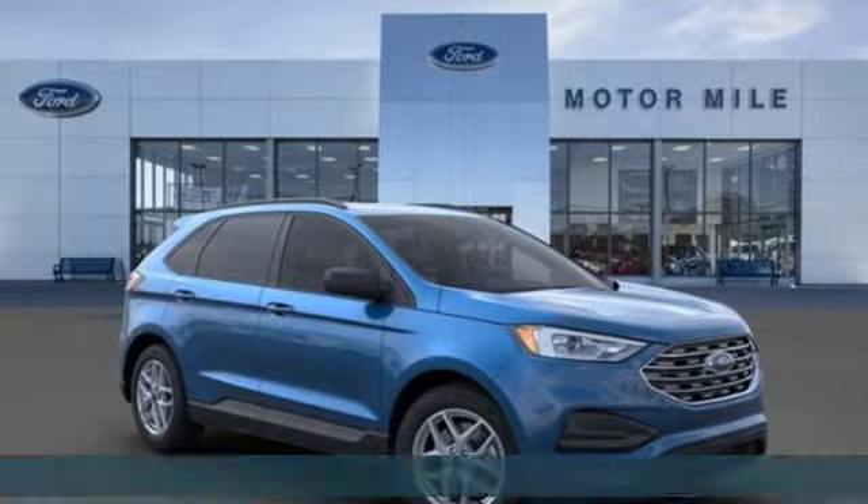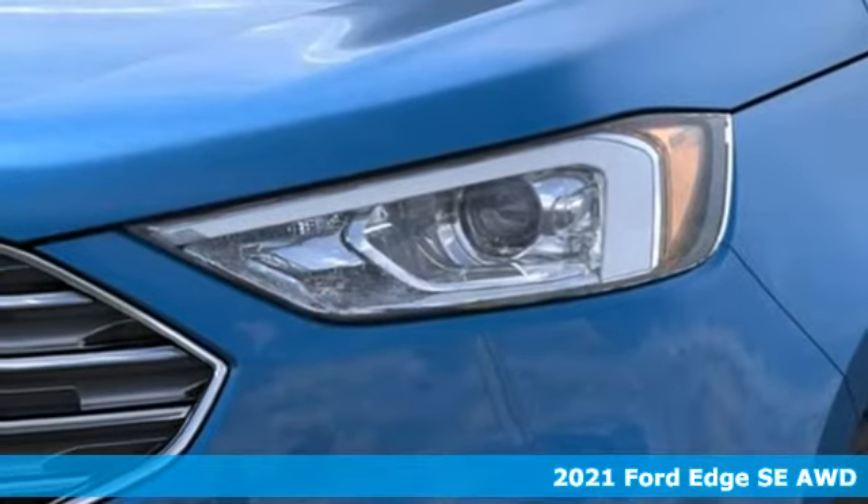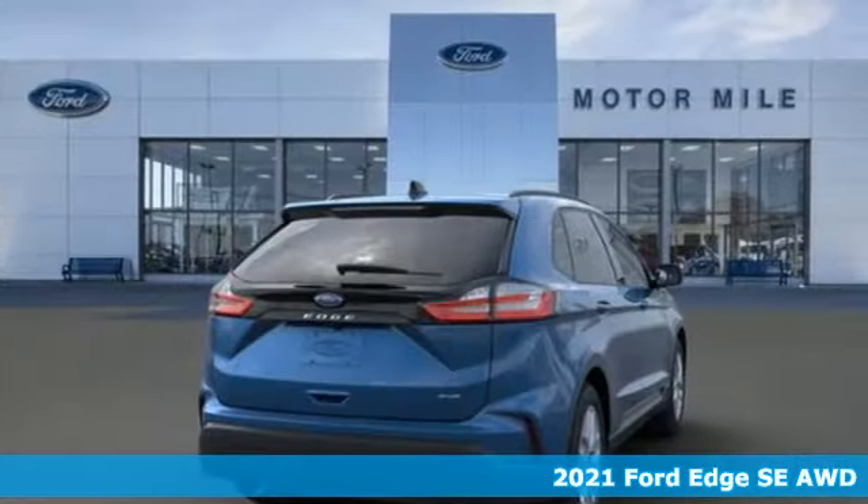It's a new 2021 Ford Edge. Ford, where tradition meets innovation. It comes with the features you need and, better yet, want.